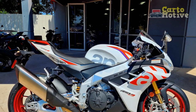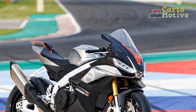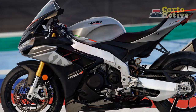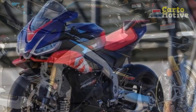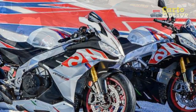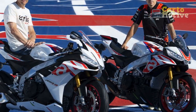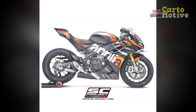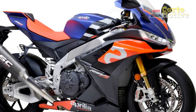Aprilia RSV4 Specifications — Engine: 4-stroke, liquid-cooled, 65-degree V4 engine. Displacement: 999.6 cubic centimeters. Maximum power varies depending on model year and version, approximately 200–217 horsepower. Maximum torque also varies by model year and version. Valve train: DOHC (double overhead camshaft). Fuel system: electronic fuel injection with ride-by-wire technology. Exhaust system: full system exhaust with catalytic converter and lambda probe. Transmission: 6-speed cassette-type gearbox. Clutch: multi-plate wet-clutch with slipper system.